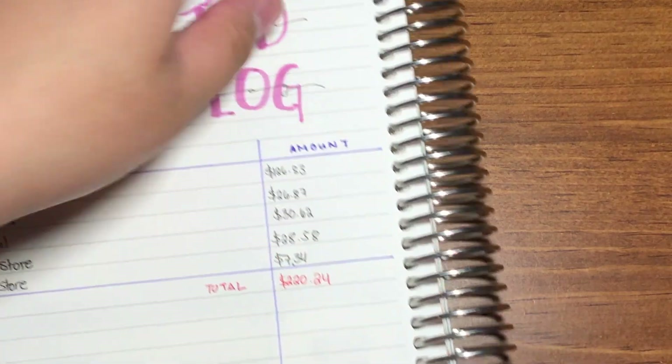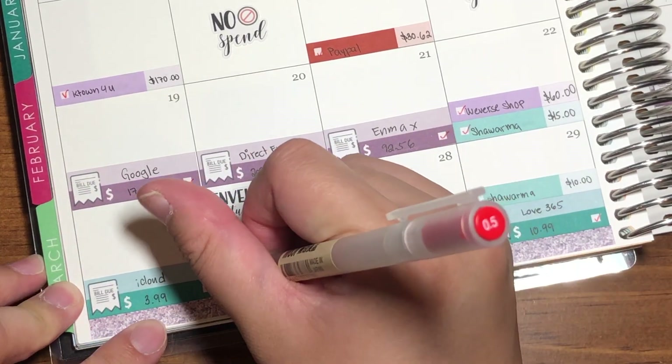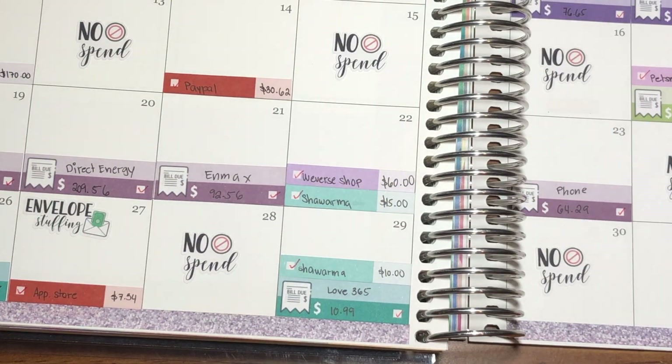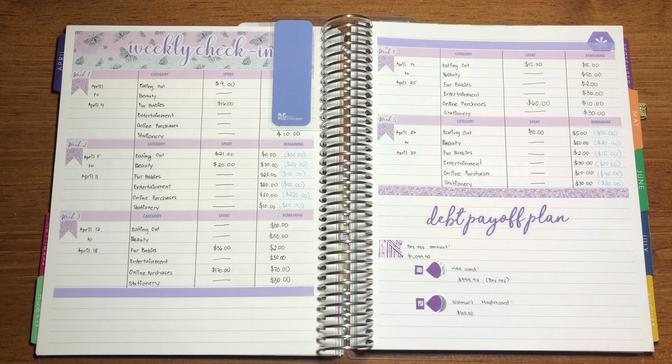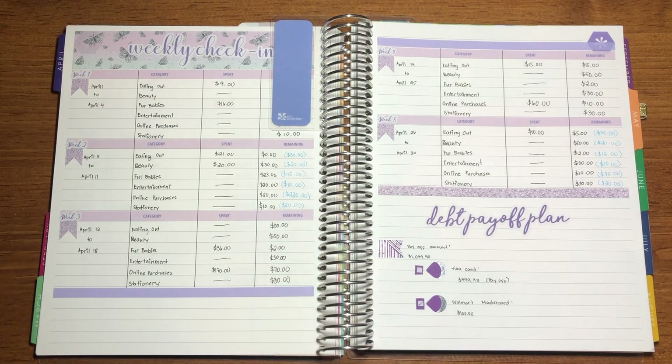Now we just flip to this page, check off the expenses, and we are done. That was it for the last weekly check-in for the month of April. I hope you guys enjoyed. Thank you for watching — thumbs up if you liked this video, subscribe for more budgeting-related videos, and remember to keep on shining. Bye!